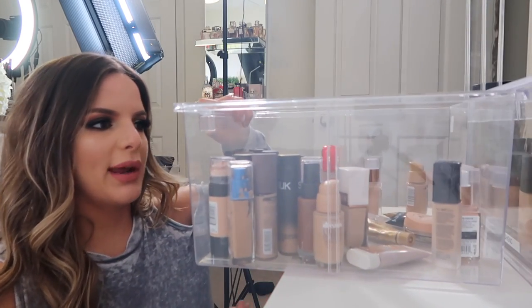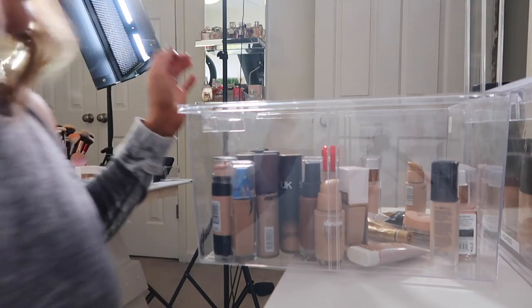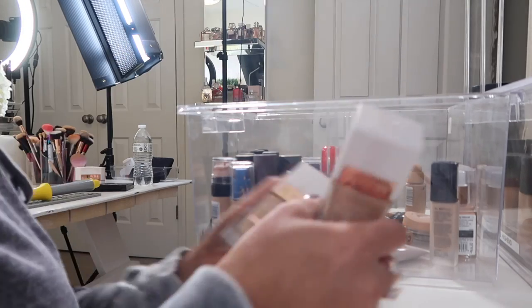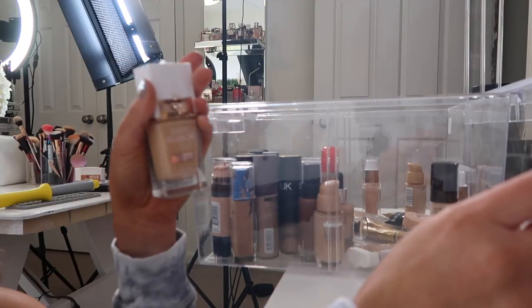This is the drugstore bin — my most current bin. So let's see what we got. This is the Flower Beauty Light Illusion foundation. I have two of these. I think I'm just going to keep one shade. Looking at them, this looks more like it'd be my shade, so I'm going to keep this one and donate this one.